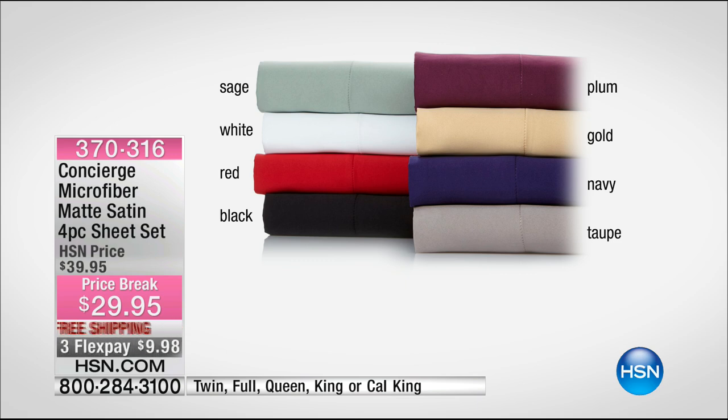That beautiful hotel crisp white. The luxurious sexy red — also black; you could do those two together. Plum, gold, very sophisticated. If you do a lot of Highgate Manor bedding, there's a lot of golds in that. Navy — for your son or daughter away at college, for the guest room, for the master bedroom. And then, of course, that gray, which we're calling taupe.